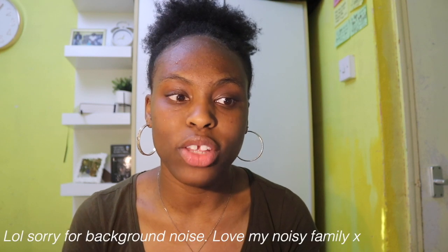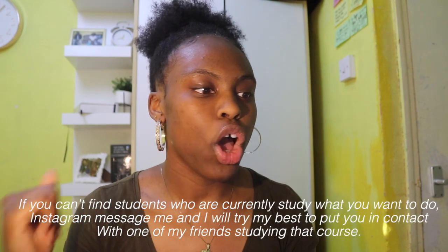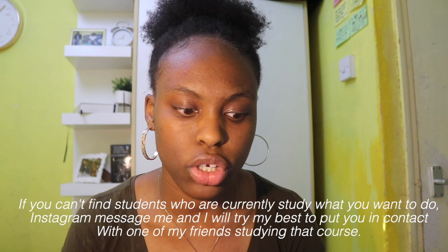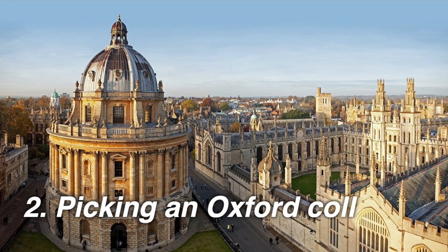Know what course you want to do — research is key. The internet is so rich; from YouTube to websites specializing in your subjects, you'll find everything you need. As cliche as it sounds, make sure you pick a course that you enjoy because you're going to be doing it for the next three, four, possibly six years. For medicine, you're investing ten thousand pounds a year. The best ways to find out: research, attend open days, and talk to students studying the course.